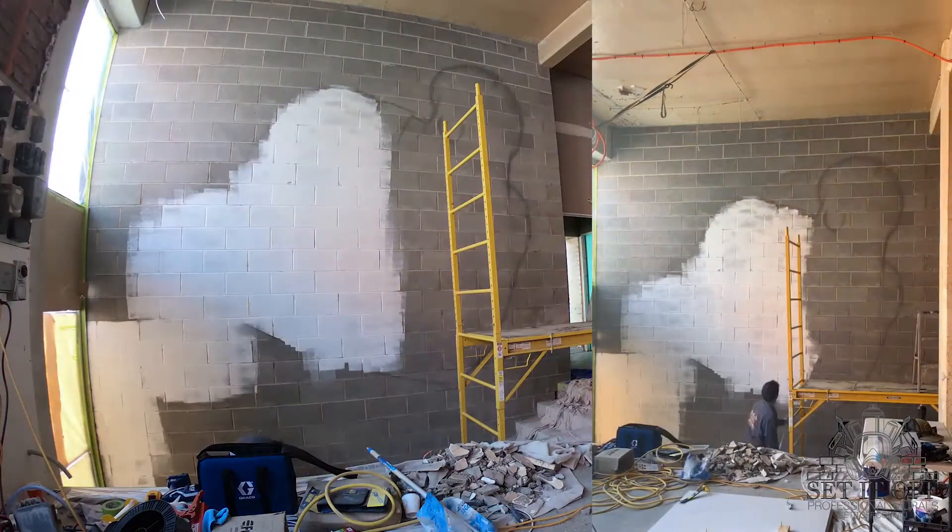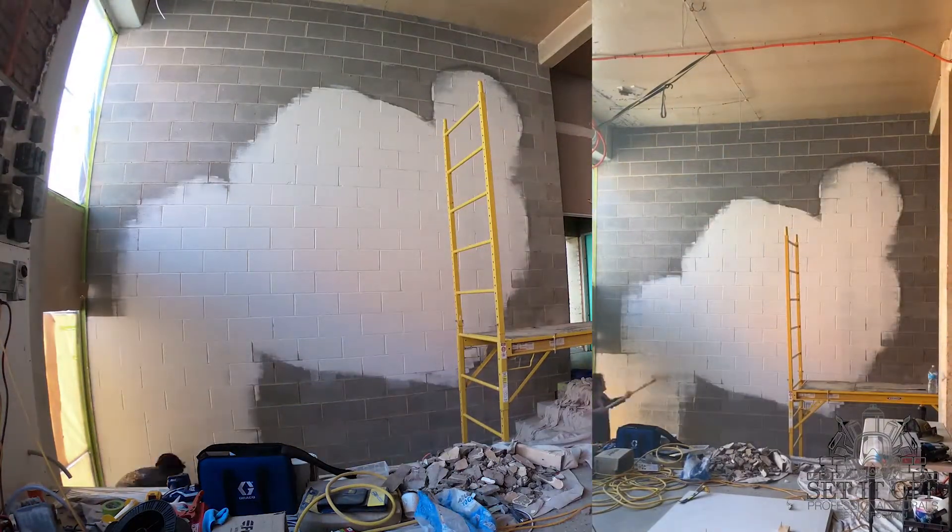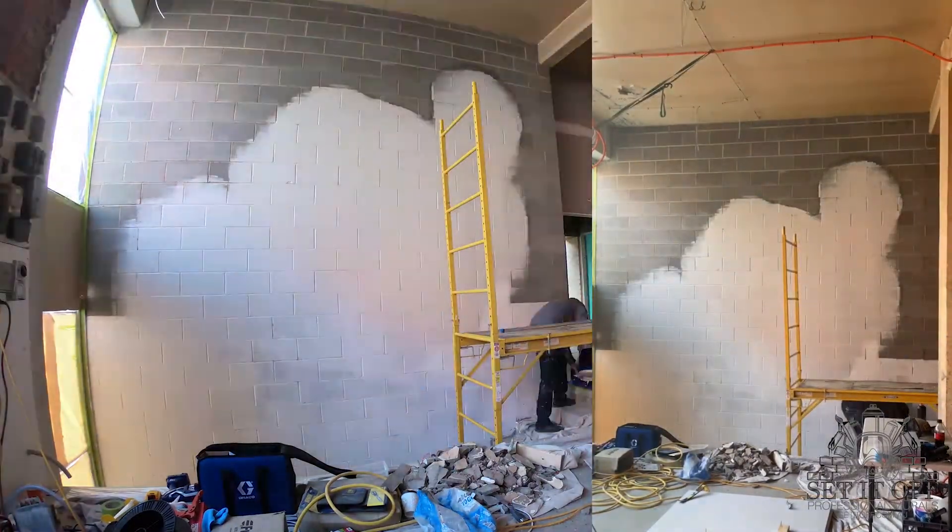Here's a time-lapse for the main feature wall, including preparation and colour selection that will be used throughout the interior.